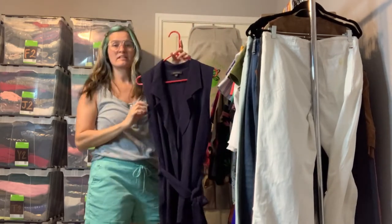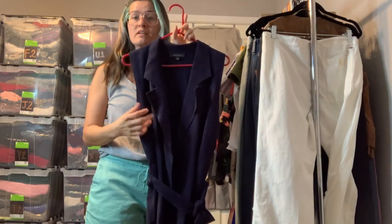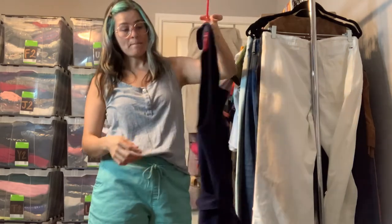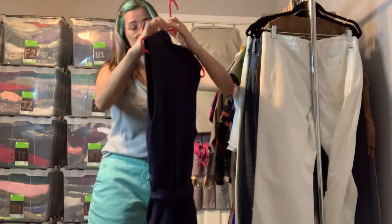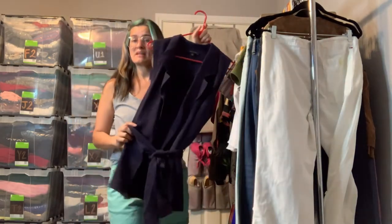This is an Ann Taylor sleeveless cardigan vest — it is open front, collared, and has a great matching sash. It is a much thicker fabric, thicker knit, so it's really more for fall and into winter. Still a really great piece — it's a size small, a basic piece that everyone should have in their closet.